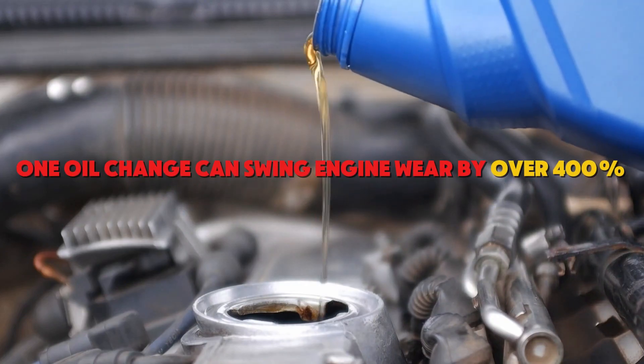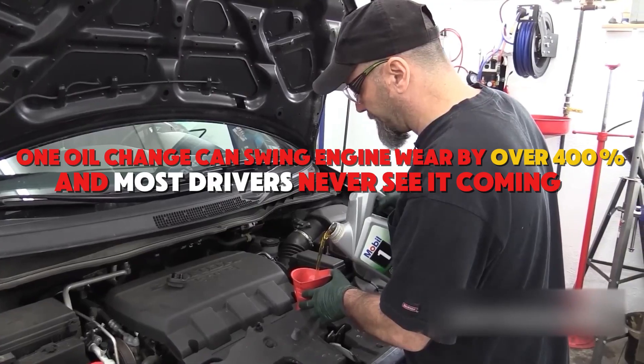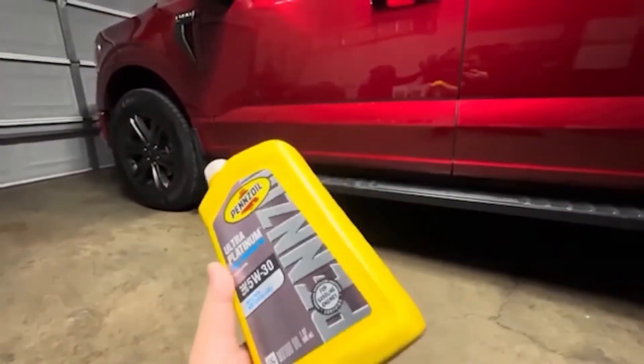One oil change can swing engine wear by over 400%, and most drivers never see it coming. In this list, we expose 14 oils and the certification bluff that traps buyers.